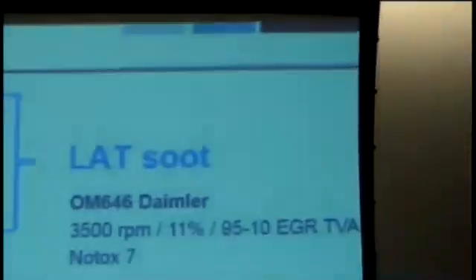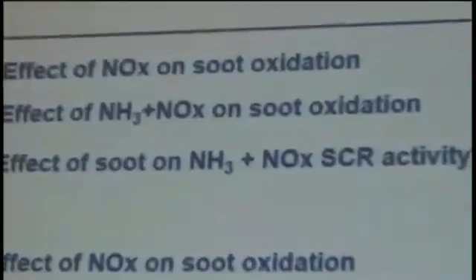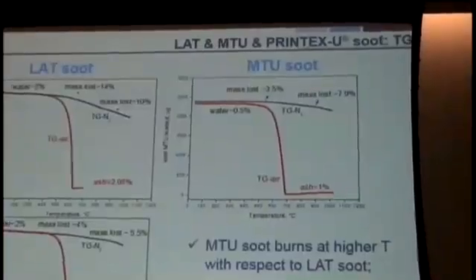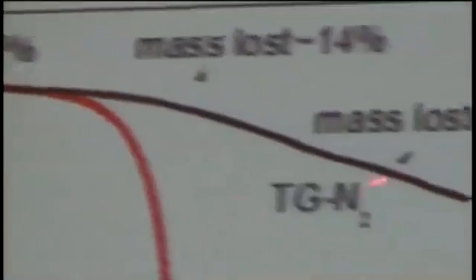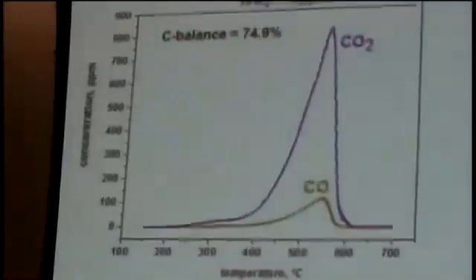We further analyzed two real soots: one collected at the Laboratory of Applied Thermodynamics using a passenger car vehicle (LAT soot), and one from MTU in Friedrichshafen using a large non-road vehicle (MTU soot), using the same experimental approach as before. First, we characterized the soots by running temperature-programmed combustion experiments in air and nitrogen. Comparing LAT and MTU soots, the MTU soot appears less reactive — requiring higher temperatures for combustion — indicating differences in soot composition.